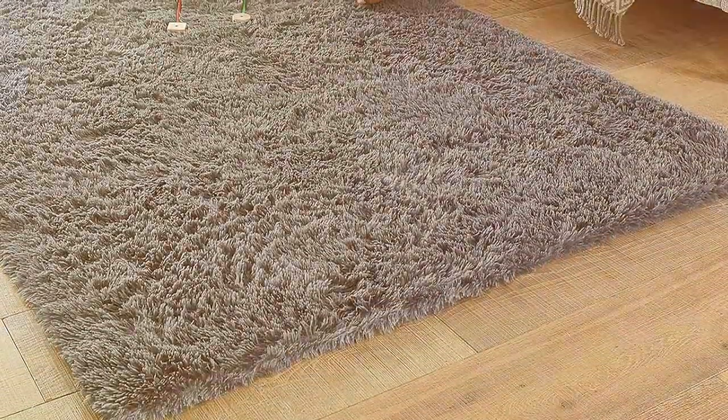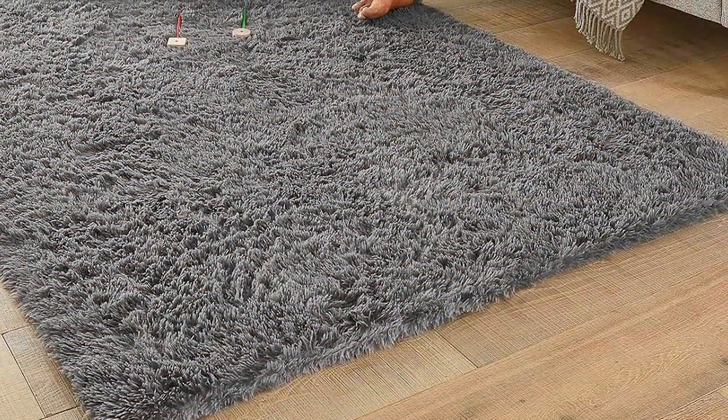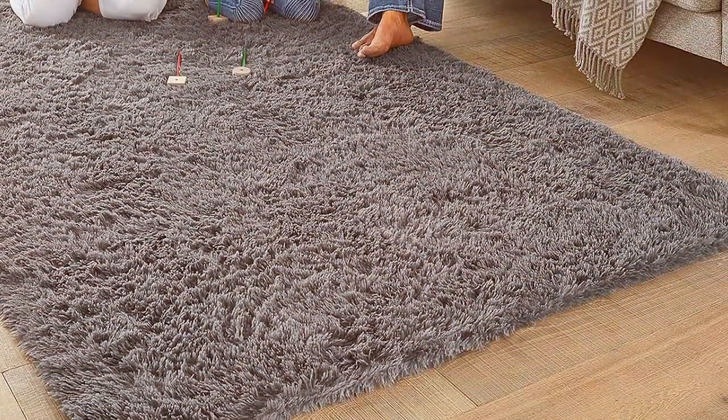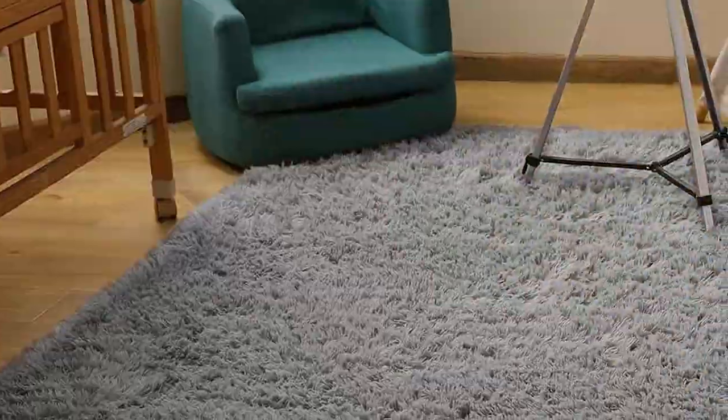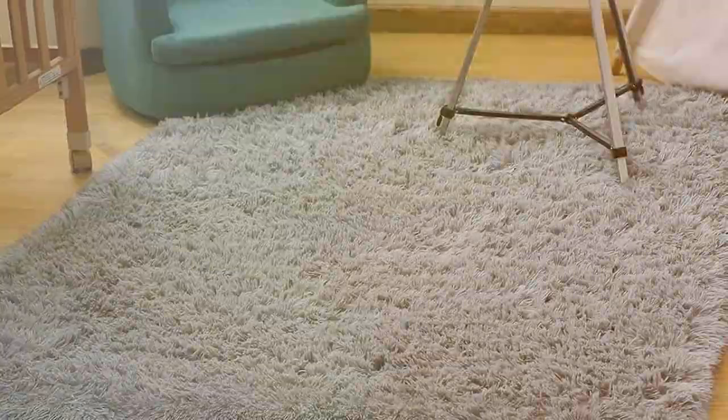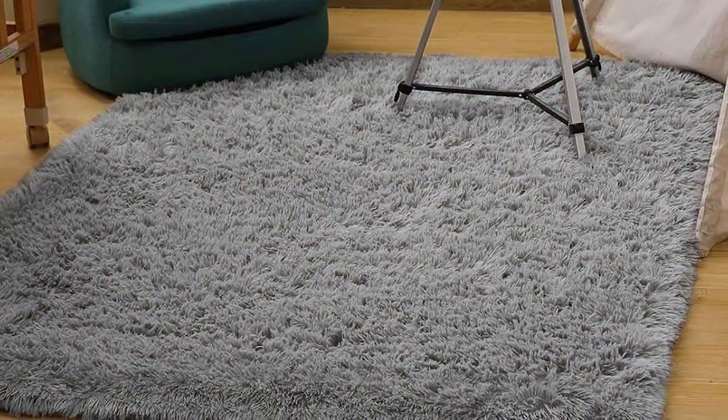Its tightly-woven fibers are excellent at trapping pet hair and dander, making cleanup a breeze. Additionally, the rug features a non-slip bottom, ensuring safety for both pets and family members. It's a rug that doesn't just look good — it actively contributes to a cleaner, safer home environment.